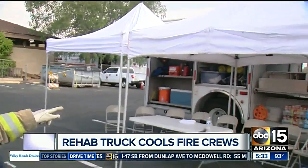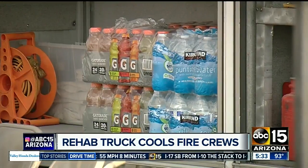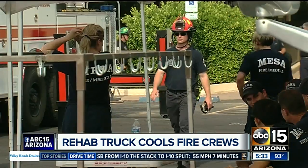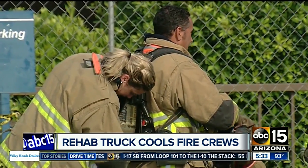So that's where the rehab truck comes in. It's a dedicated unit sent to every major fire scene, equipped with more ice, water, and sports drinks than they can carry on the regular fire trucks. Tents pop up for shade, misters go on, and seats are set up so that crews can get a true break when they've just given it their all, no matter where they are.